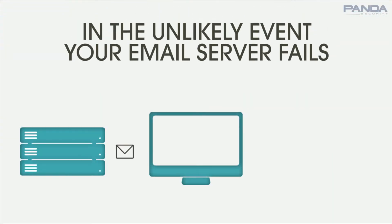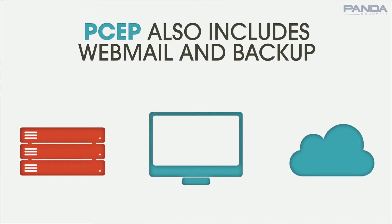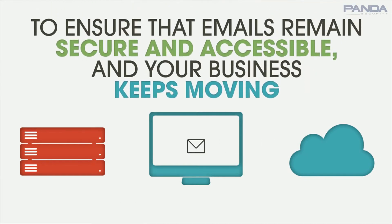In the unlikely event your email server fails, PSEP also includes webmail and backup to ensure that emails remain secure and accessible and your business keeps moving.